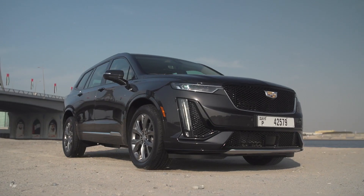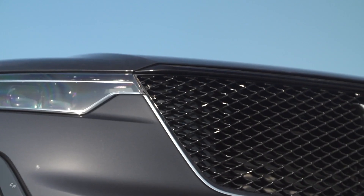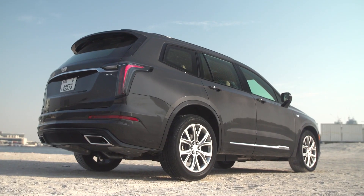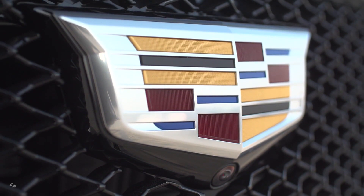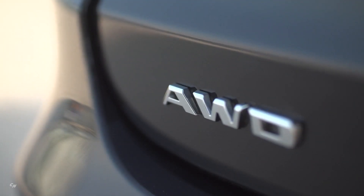A vehicle's grille is literally and figuratively on the front line when it comes to appearance and wear. The XT6 Premium Luxury model stands up to tough road conditions with a bright grille finish created with a premium hot foil stamping process. The dimensional, foil-based finish is treated with a protective coating to make it more durable and easier to clean.